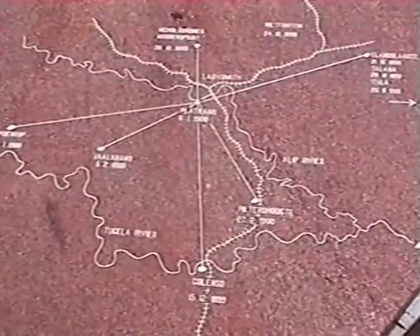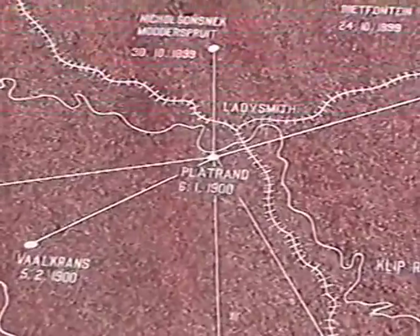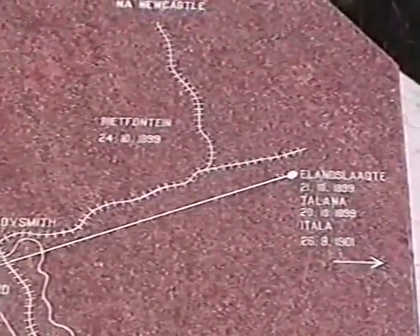We have Platrand at the bottom, which is this hill in the middle, Ladysmith above it, and Eland's Lauchter.